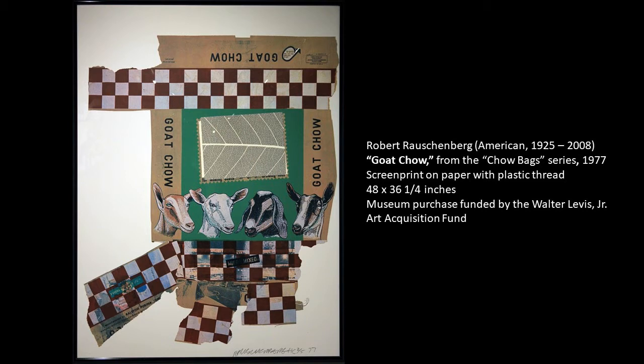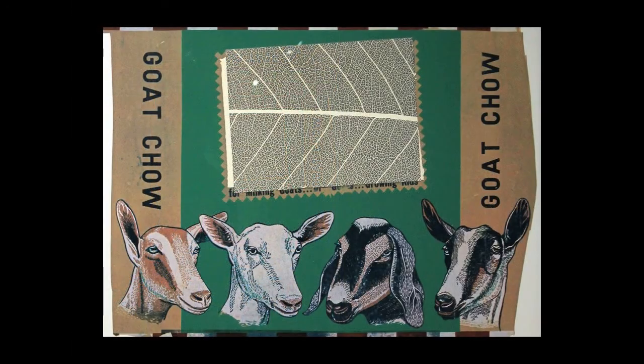The Appleton Museum of Art only owns the goat chow piece, so I am focusing on that today. When we zoom in on this piece, we see the heads of four different types of goats, and then something is above them. What this area is — it would originally have had the Ralston Purina logo — but Rauschenberg has chosen to put an extreme detail of the cells of a leaf in that area.